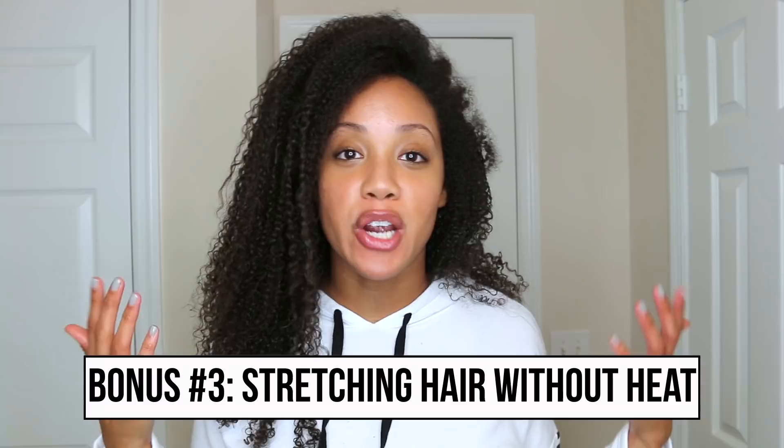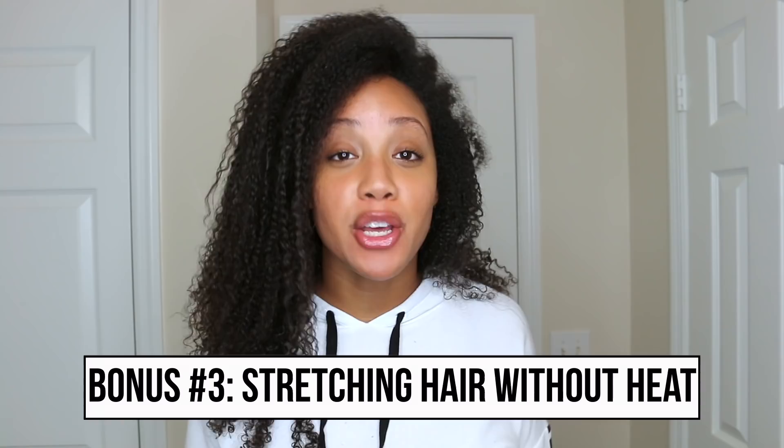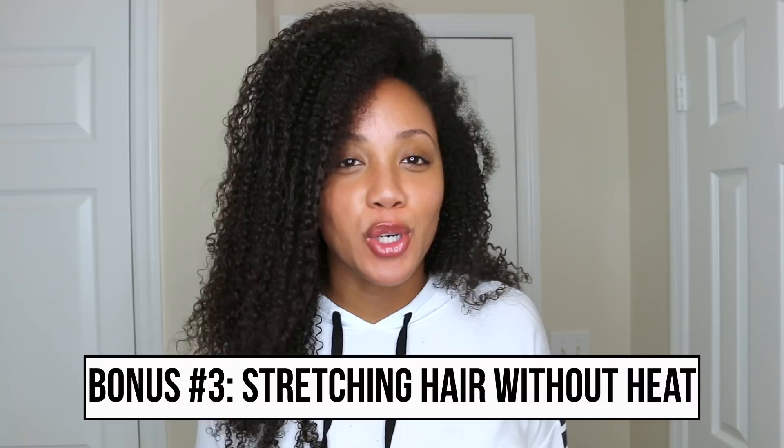I have two different nighttime routines. I have one that I like to do when my hair is fresh and I'm trying to keep the curls defined and from getting messed up, and then I have another routine that I do when my hair is like this and it's pretty much wild at this point, so I'm not really concerned about the curl definition and keeping it fresh.